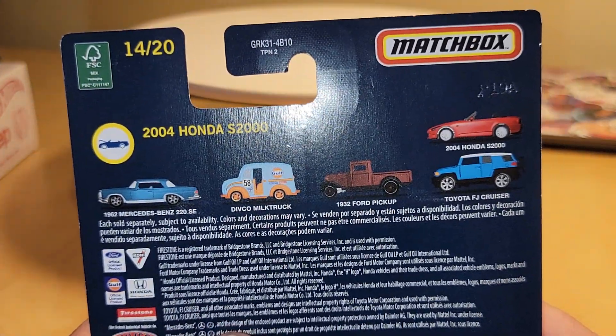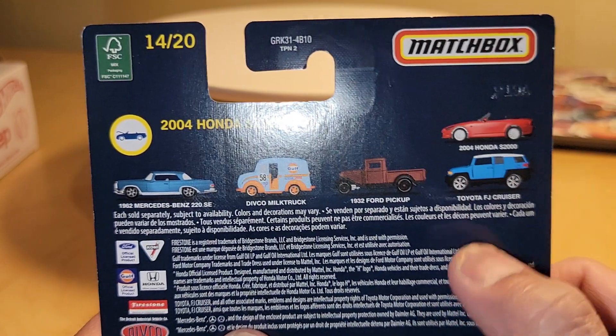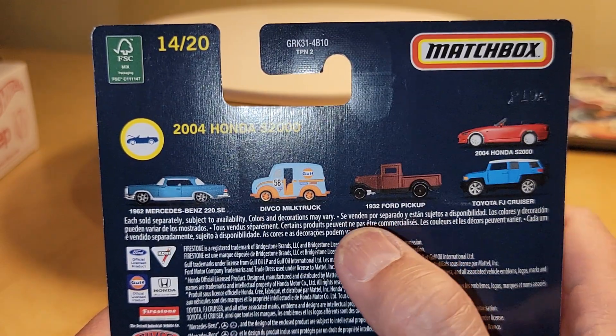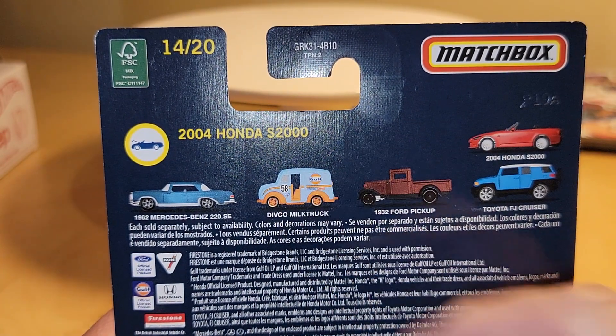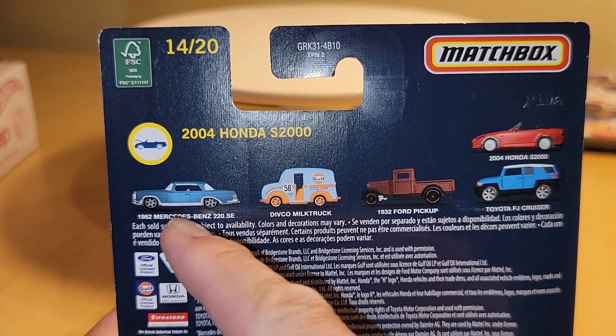Here are the other pieces in this release: we have a Honda S2000, an FJ Cruiser pickup — I didn't find that one but I'm looking for it — the Divco milk truck, which is the Gold Deco, and of course this Mercedes.